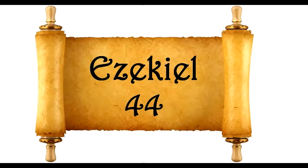Ezekiel chapter 44. Then he brought me back to the outer gate of the sanctuary, which faces toward the east, but it was shut. And the Lord said to me, This gate shall be shut, it shall not be opened, and no man shall enter by it, because the Lord God of Israel has entered by it. Therefore it shall be shut. As for the prince, because he is the prince, he may sit in it to eat bread before the Lord. He shall enter by way of the vestibule of the gateway, and go out the same way. Also he brought me by way of the north gate to the front of the temple. So I looked, and behold, the glory of the Lord filled the house of the Lord, and I fell on my face.